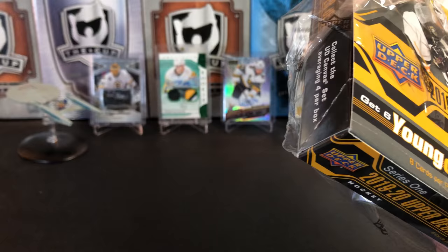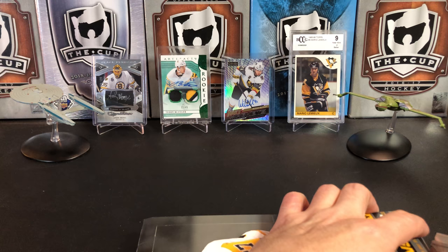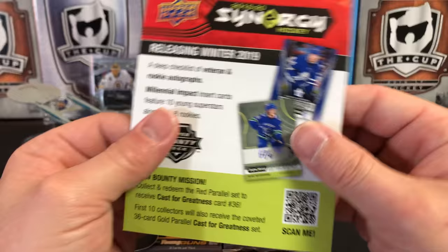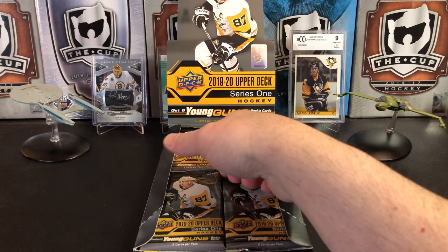Other Young Guns we'd be interested in seeing would be Quinn Hughes obviously, Victor Olsen, and Ryan Poehling — really the main ones. Of course we can get Young Gun canvases in here, some clear cuts, some good stuff. Of course we get our promo for Synergy, which has come and gone. Black Diamond has come and gone. National Hockey Card Day has come and gone. But let's get right into the box.